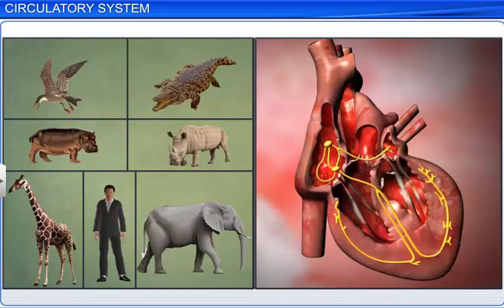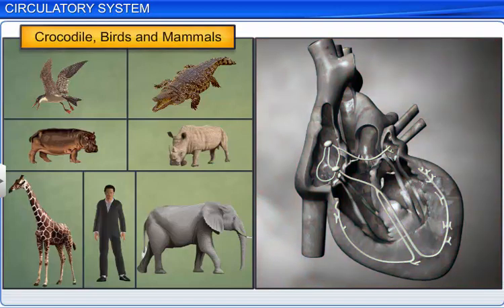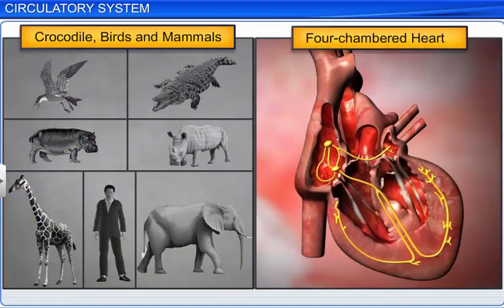On the other hand, all crocodiles, birds, and mammals have a four-chambered heart, comprising two atria and two ventricles.